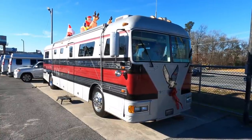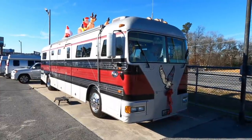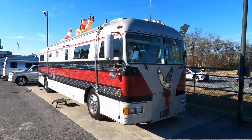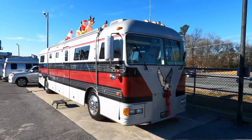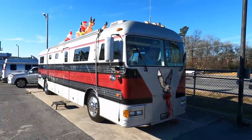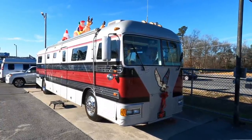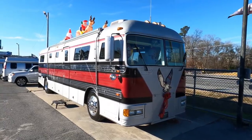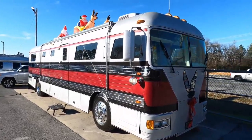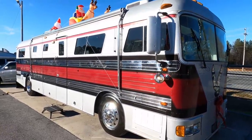This is a very, very rare motorhome. This is a 1973 Newell diesel pusher. Less than five of these are known to exist, built by the man who invented the diesel pusher - that is Mr. L.K. Newell. This is a 1973, and not long after he built this, he sold his company because of his declining health.